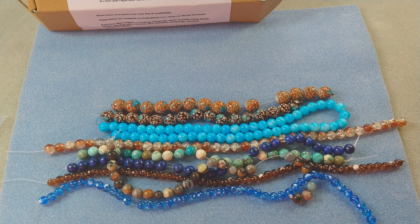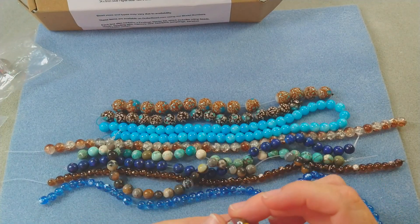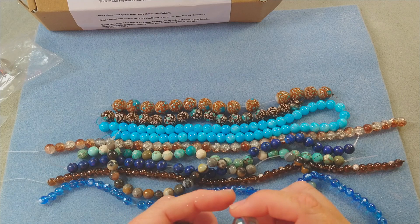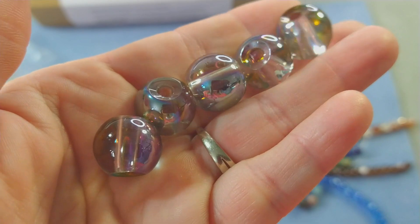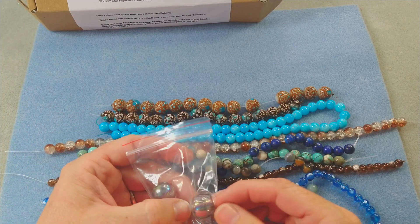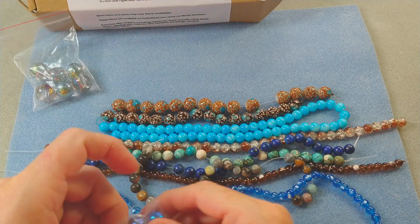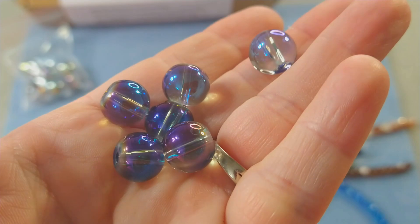Then we have 16mm galaxy luster glass beads — six beads, large hole. These are pretty. I like that these are large hole because you can use them on keychains or pen blanks — those would be really good on there. Really pretty, I love them. And then we have 12mm blue galaxy glass beads — again I love this galaxy finish, it's so pretty. It really does look like the galaxy.